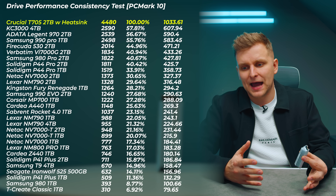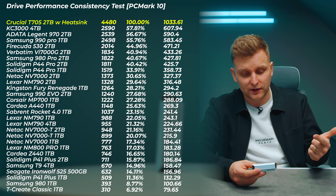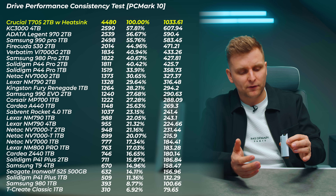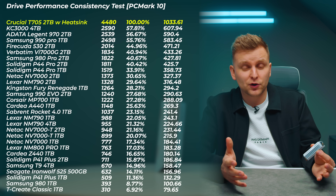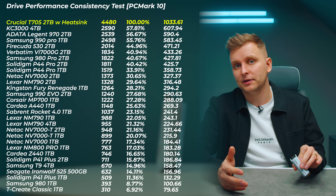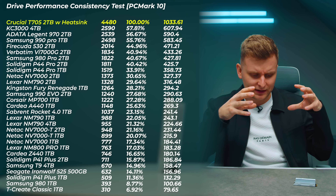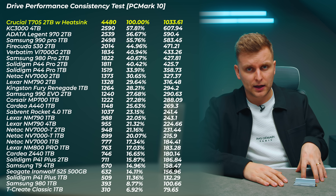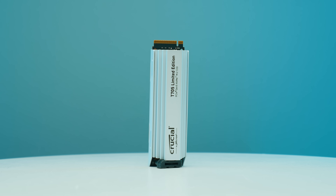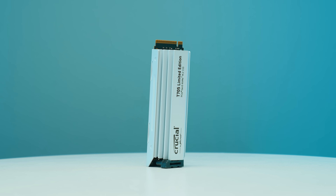Why does this matter? If you're a creator using this as an OS or project drive, you can get up to 40–45% improvement in performance — opening programs, working with assets, loading files, managing cache. There is nothing that performs as well as this drive on the market, or at least nothing I've tested, which honestly blows my mind.